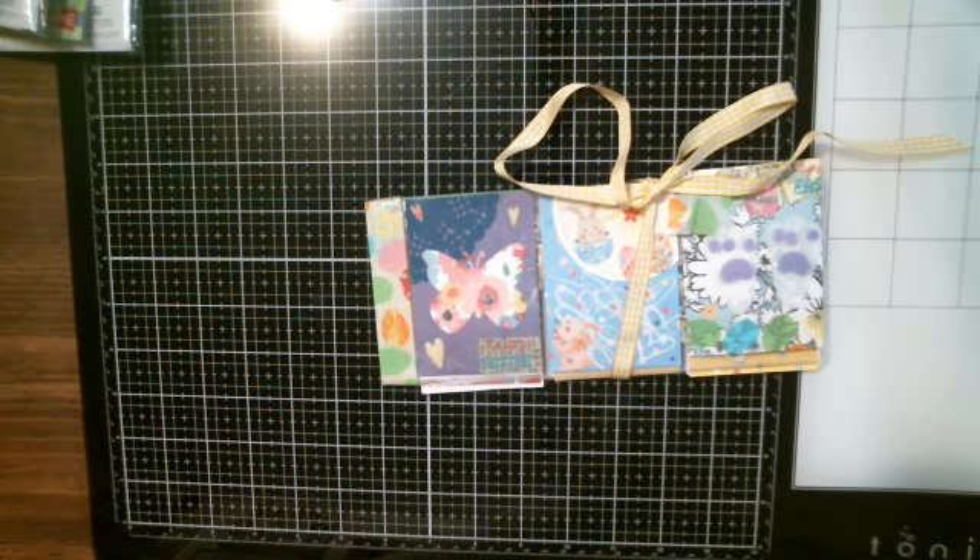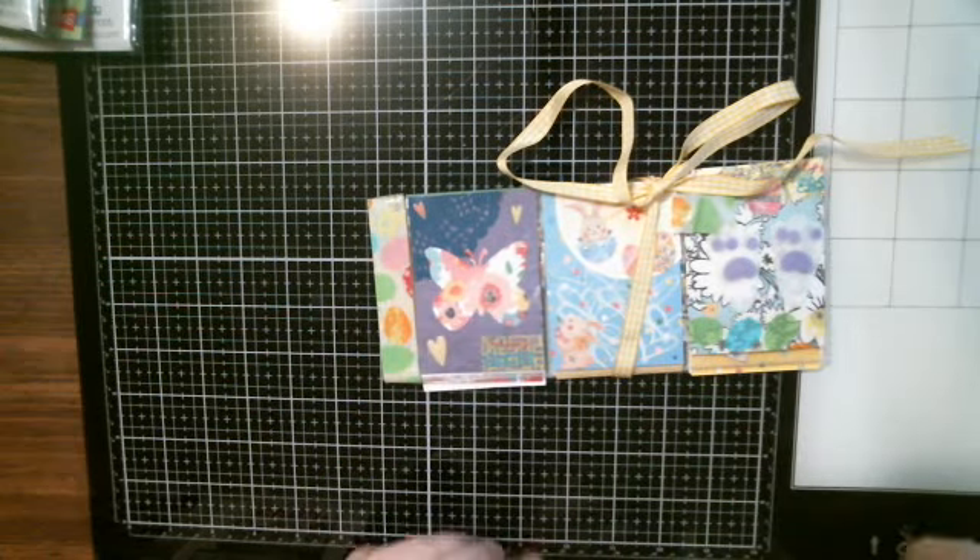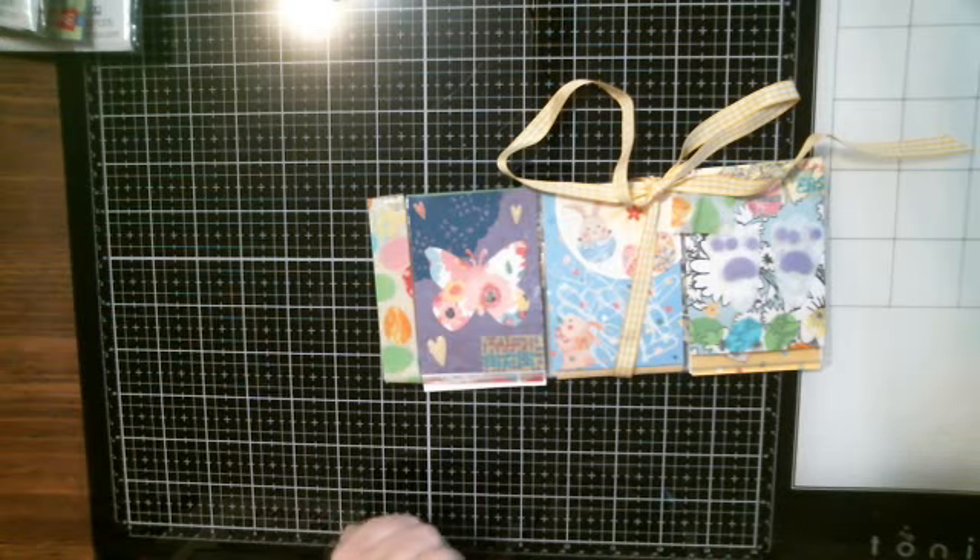Hi everybody, it's Tina from Tina's Crafty Life. How are you today? I hope you're good. I have a pocket letter — a Spring/Easter Pocket Letter Swap with Golden Glitter Girl.